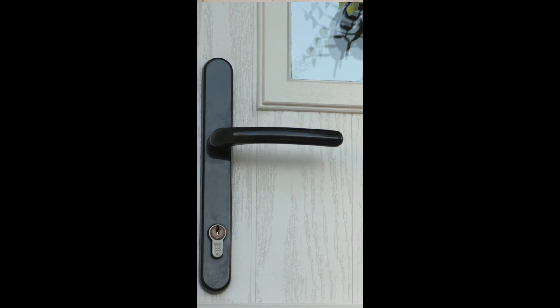For security, it has a multi-point locking system on the bottom and the top, which lets us know we're safe and secure while at home or away for the day.